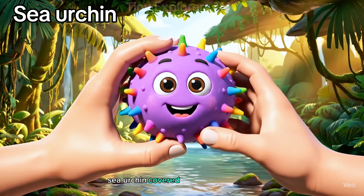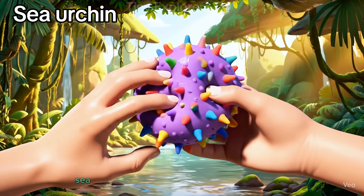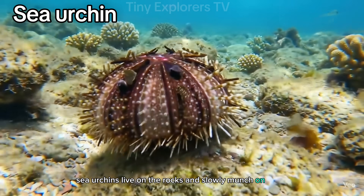Sea urchin. Covered in sharp little spikes, sea urchins live on the rocks and slowly munch on algae.